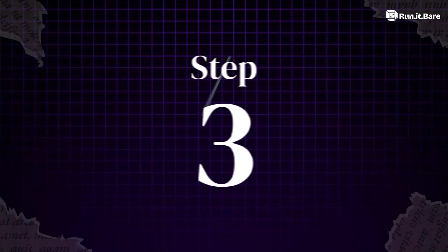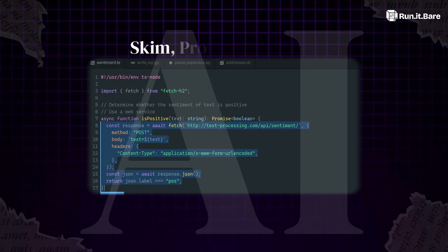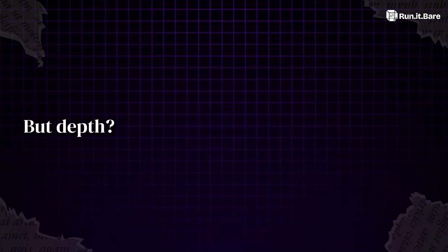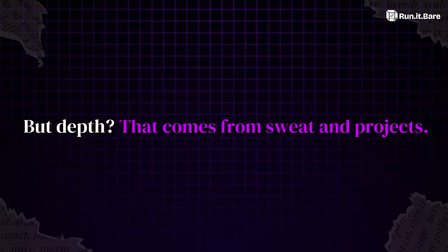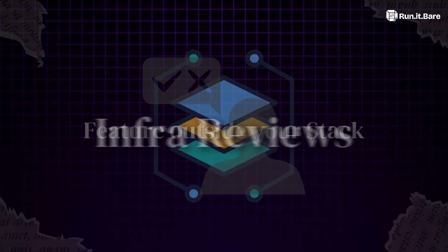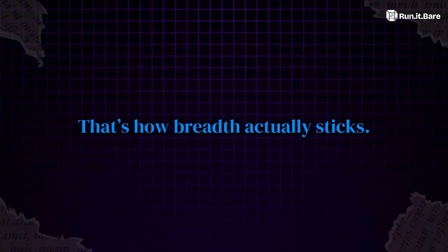Step three: use AI as a breadth accelerator, not a depth replacement. Let it help you skim, prototype, and debug in areas you're new to. But depth? That comes from sweat and projects. Step four: apply it cross-team — join infra reviews, ship a feature outside your stack, shadow another team. That's how breadth actually sticks.